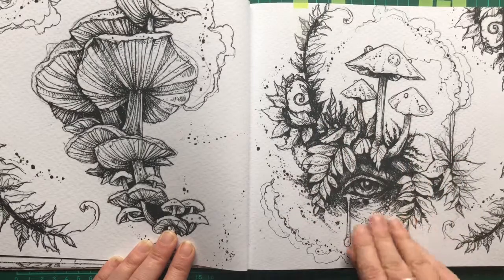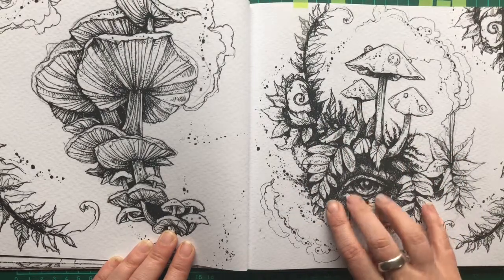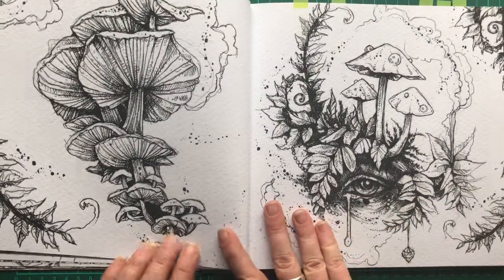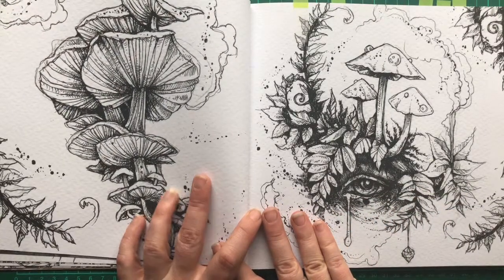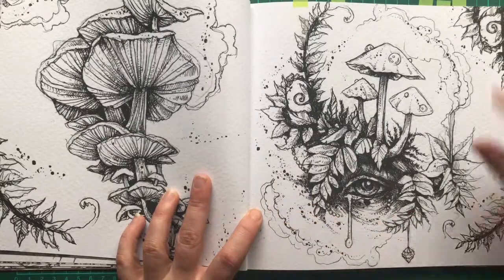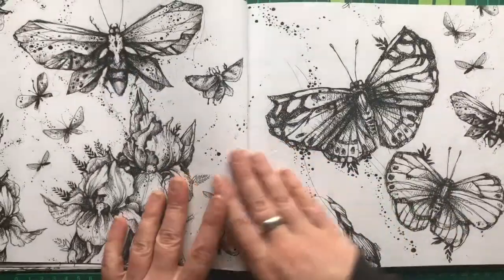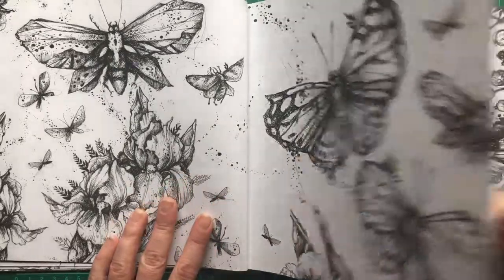This kind of reminds me a little bit of some of Bennett Klein's hybrid drawings. If anybody's ever seen his book Bloom, there's a lady in a sort of dancing pose and she's got a flower for her head, and this kind of brings to mind the same sort of thing. More butterflies here.